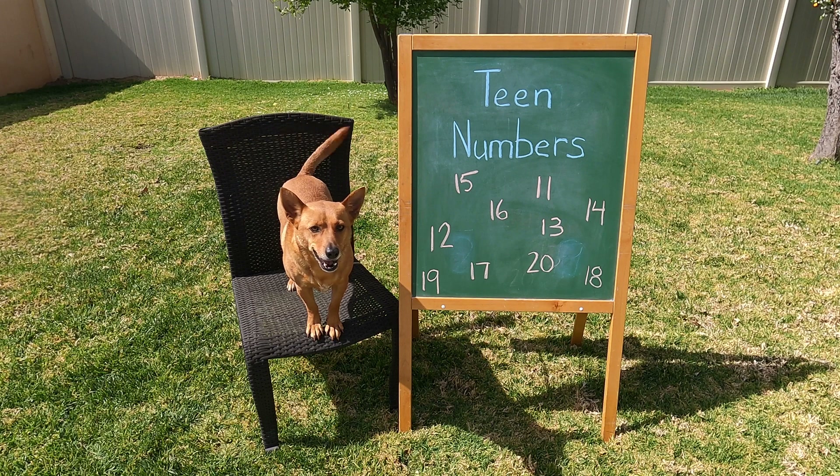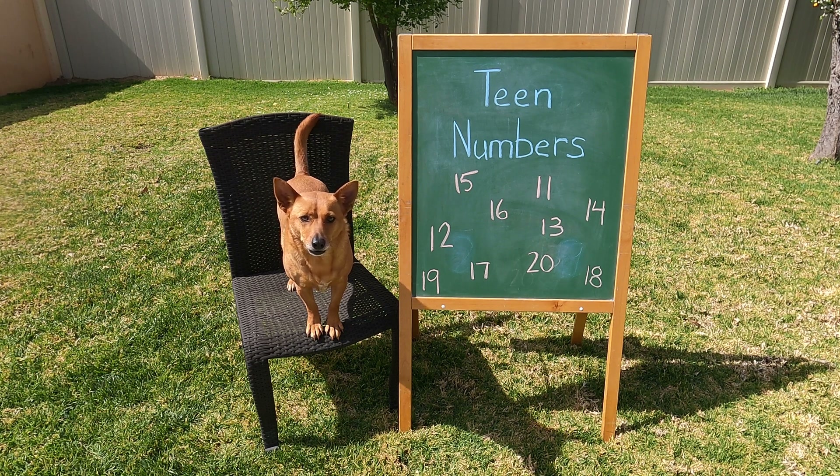What are teen numbers? Teen numbers are numbers that are made of one ten and some more. Come on, let's look at our teen number number line, and I'll show you more about teen numbers.